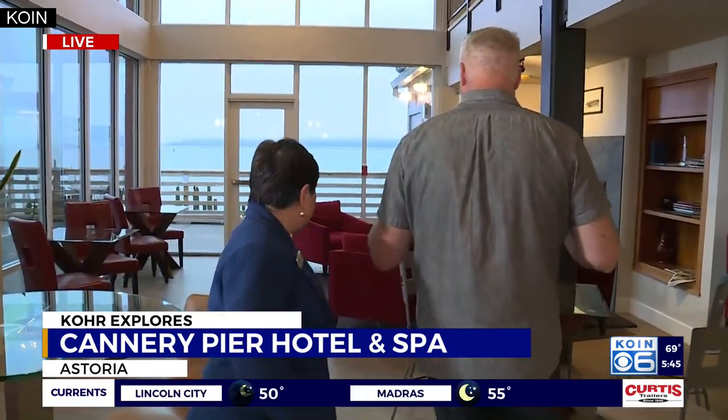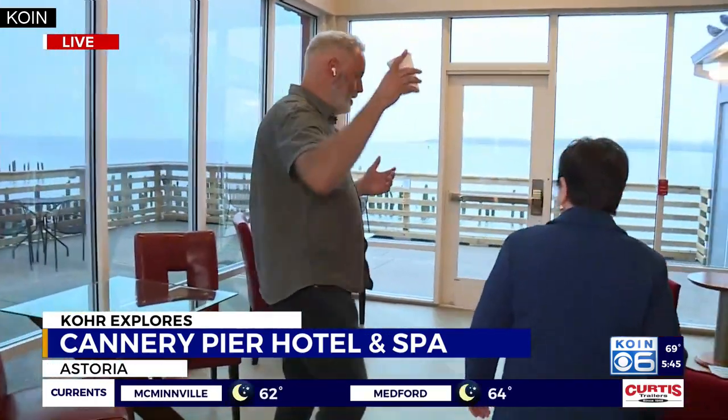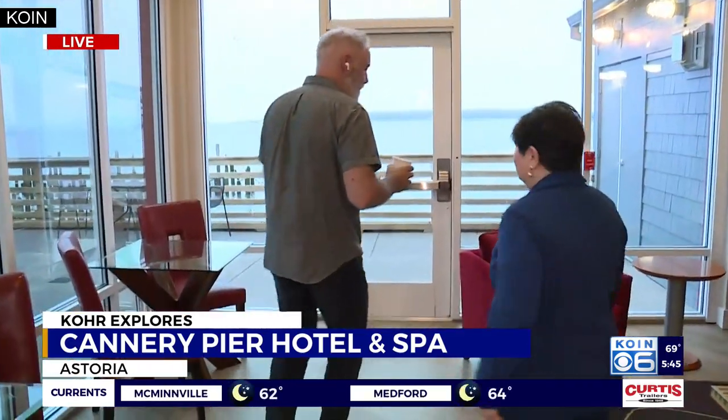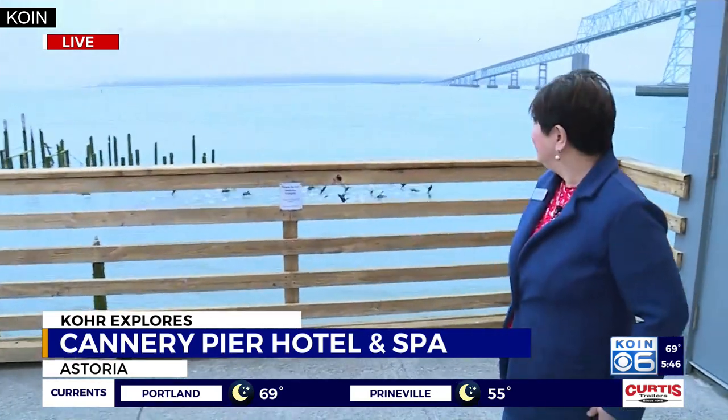We've got about 30 seconds left. Let's go outside here a little bit. When fishing was king on the Columbia River, 1911 was the historically high fish catch — almost over a hundred years ago. And as fishing gradually declined, tourism has kind of picked up. This is a crown jewel in the crown of tourism out here.